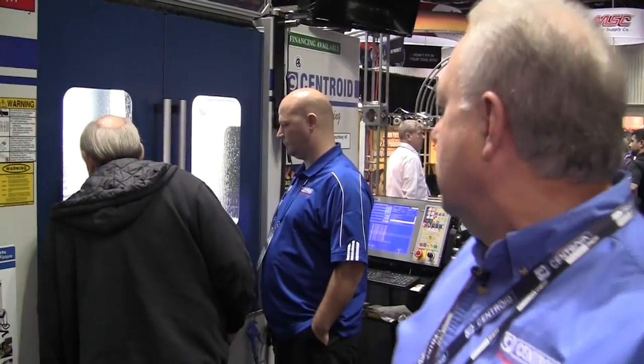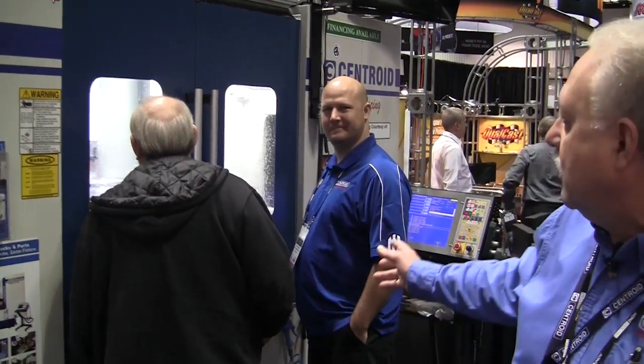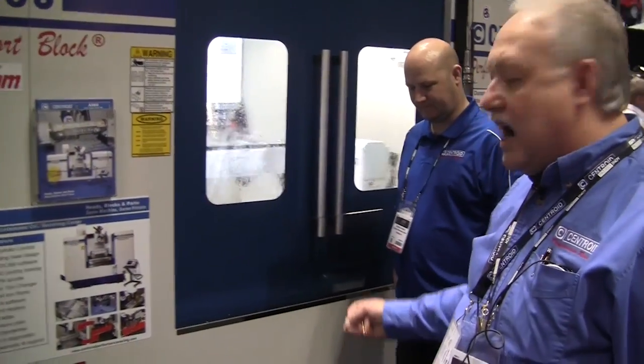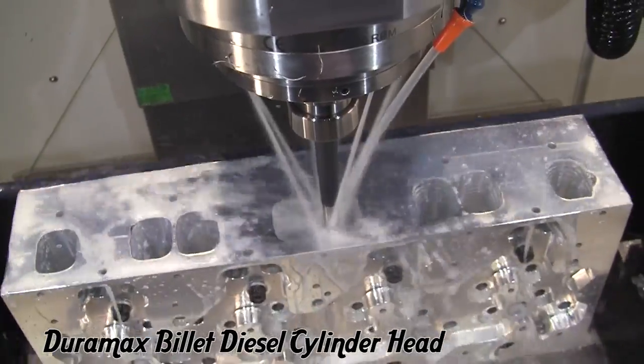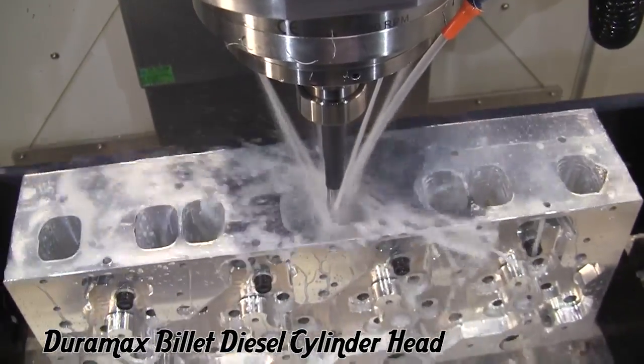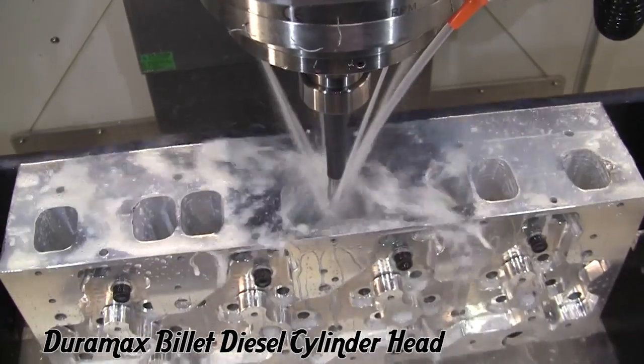This is also one of our standard size A560 Port Block Machining Centers. We have Mike Stevens here from Centroid, partnered up with Jeremy Wagler of Wagler Comp Edition, and we're actually manufacturing in production right now on the show floor at PRI. Tearing them up — look at that, 200 inches a minute, fantastic.